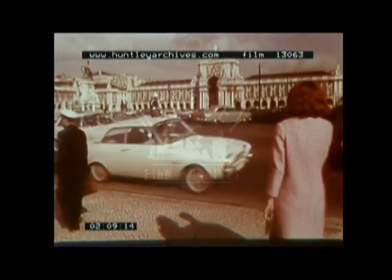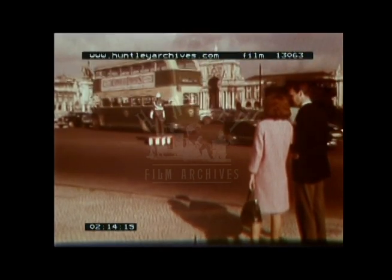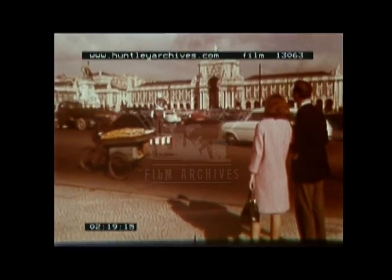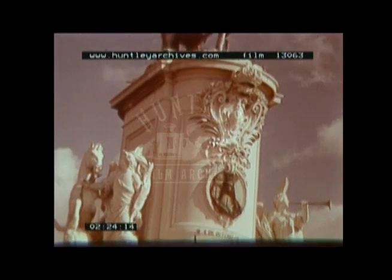Lisbon itself was almost completely destroyed by the earthquake of 1755 and very little now remains from any period before that. Marble steps lead up to the Torreiro de Paso, or Black Horse Square. Government offices surround the square on three sides, whilst in the centre stands the statue of Don José I, the king reigning at the time of the catastrophic earthquake and responsible, with his Prime Minister the Marquis de Pombal, for rebuilding the town. The statue was cast from 38 tons of bronze by the great sculptor Machado de Castro.